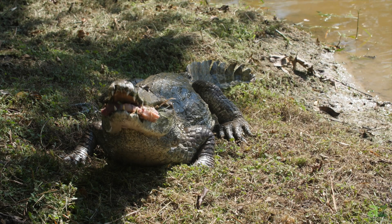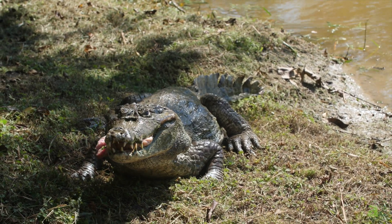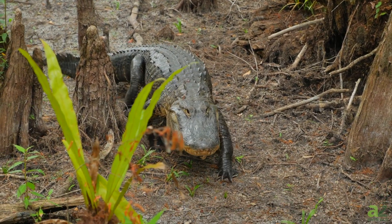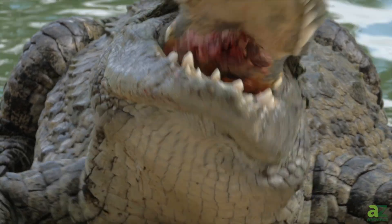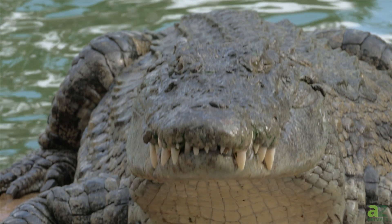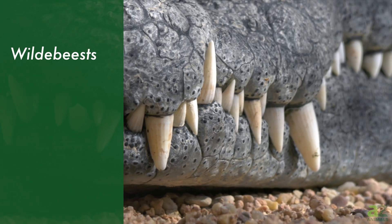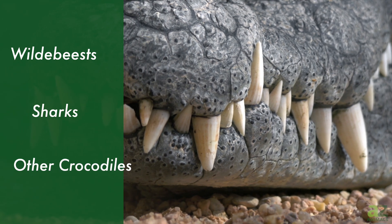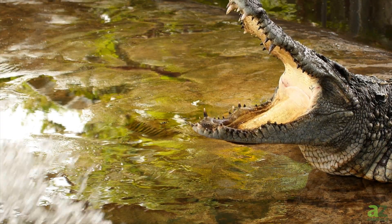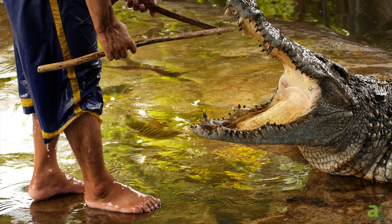Both alligators and crocodiles are apex predators that primarily consume other animals as their sole source of nutrition. While they both eat fish, birds, and turtles, crocodiles have a larger range and frequently live in and around salt water, giving them access to a wider variety of prey including wildebeest, sharks, and on some occasions even other crocodiles. Strangely enough, the biggest threat to both crocodiles and alligators are humans.